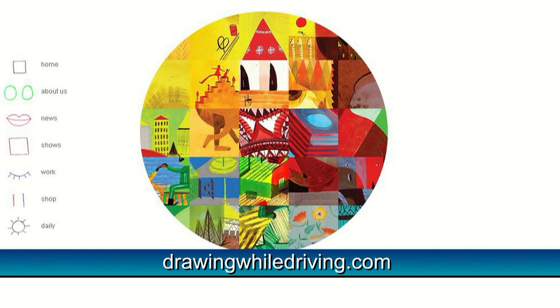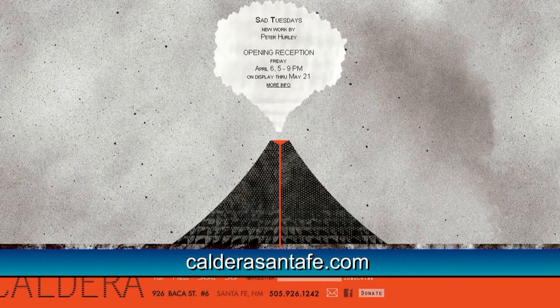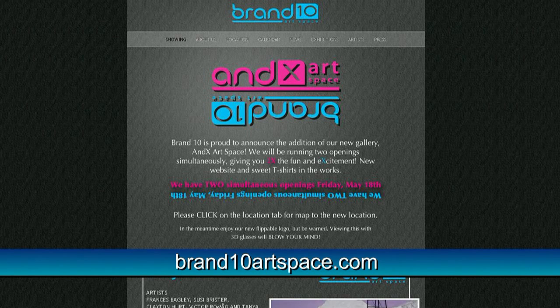We want to thank Sandra and Crockett for speaking with us. More information on Scuba can be found at drawingwhiledriving.com. More information on their gallery can be found at calderasantafe.com. More information on ANDX Art Space can be found at brand10artspace.com. That's it for Art This Week. Thanks for watching.